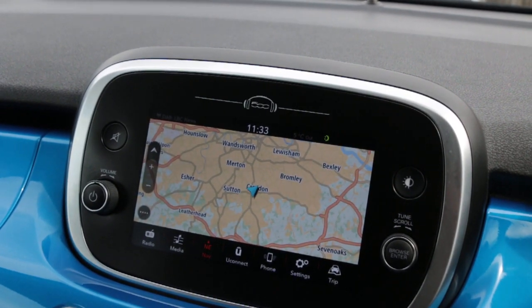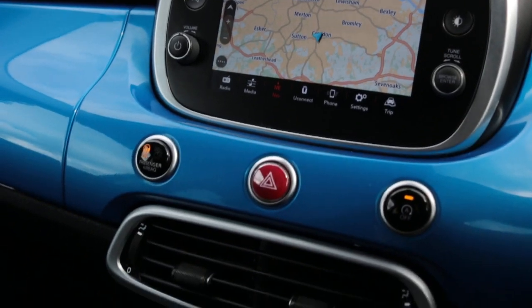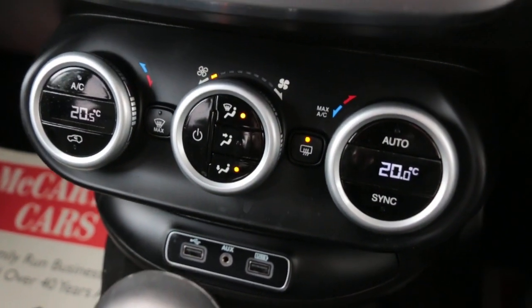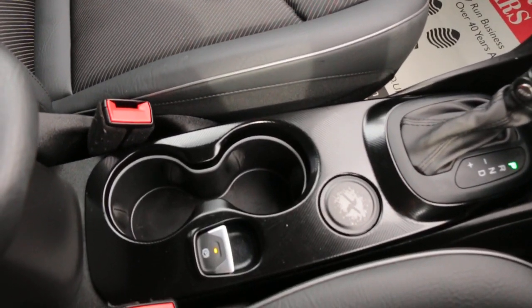Bluetooth, telephone connection, USB and AUX, DAB radio, auto start-stop function, two-zone climate control aircon, two USB ports and AUX, automatic gearbox, central cup holders.